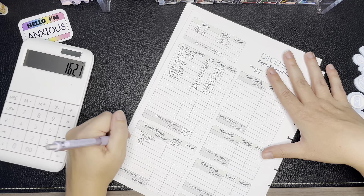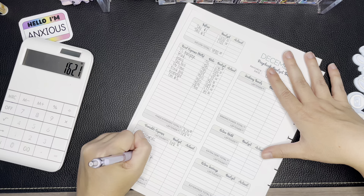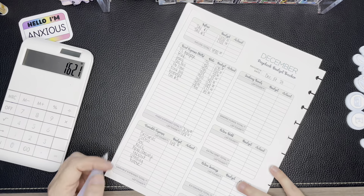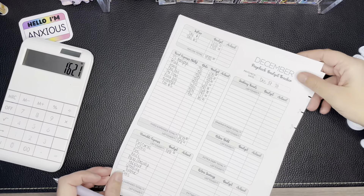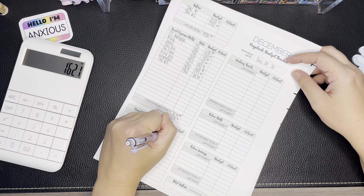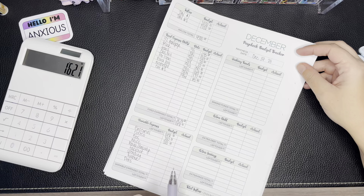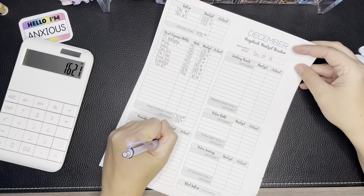Our variable expense categories are groceries, Costco, gas for the vehicles, miscellaneous, house and beauty, takeout, spending, drinking water — we pay for gallons using a five-gallon setup — and we've added pets because we were significantly under-budgeting in that category. Groceries get their usual $300. Costco gets $200 — I wanted to drop it to $150 like last payday, but looking at the numbers I think we'll have a little extra, and we're doing a Costco shop this weekend during the holiday season. Gas is getting $175.